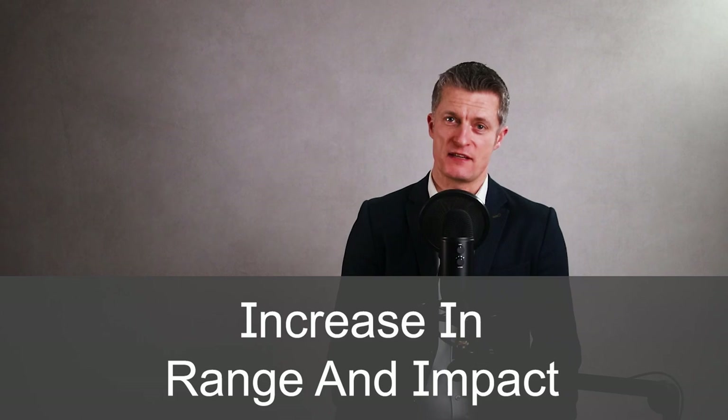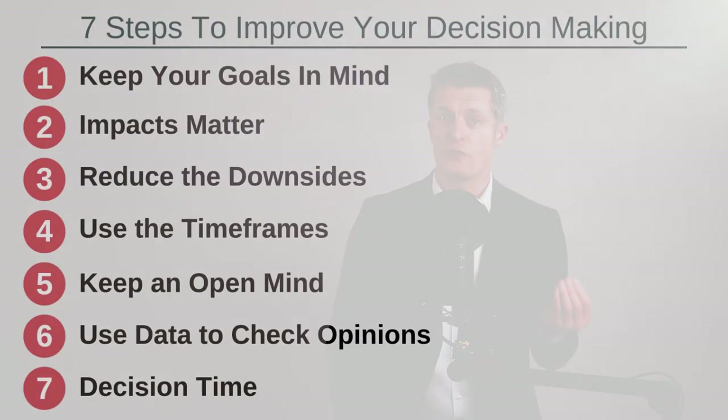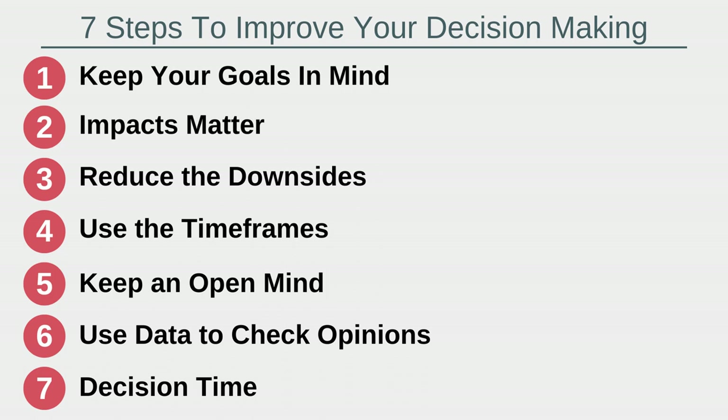In business, as your career progresses, the decisions you need to make increase in range and impact. Improving your decision making at work is more than just a sensible step — it can be career defining. To give you a process to practically sift through the decision making you're faced with, we're going through these seven steps to improve your decision making.